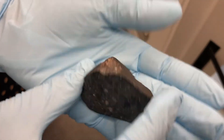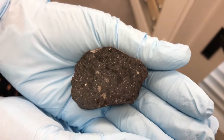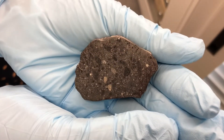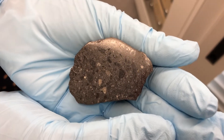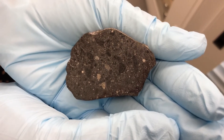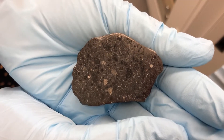North West Africa 7034 is also known as Black Beauty — it's a very dark meteorite, and also quite beautiful. This is the only meteorite we know of that is most representative of the Martian crust, so what I'm holding is a piece of Mars's crust. We've been doing a lot of research on this here at ASU in collaboration with Professor Minakshi Wadhwa, the director of the School of Earth and Space Exploration.